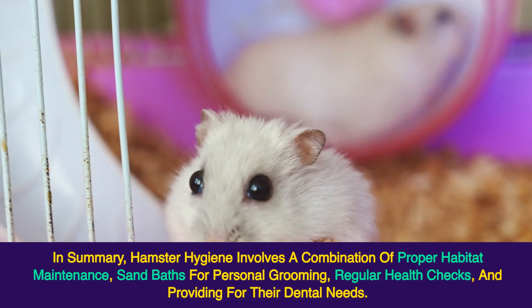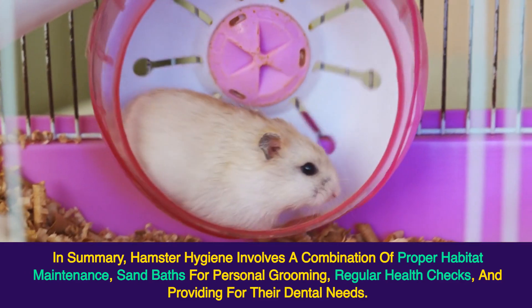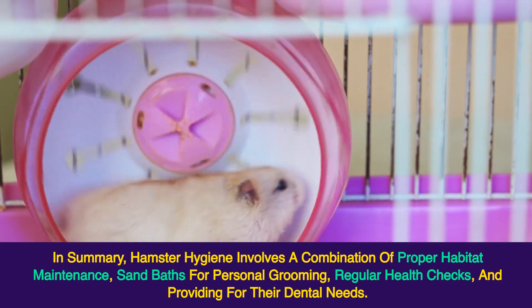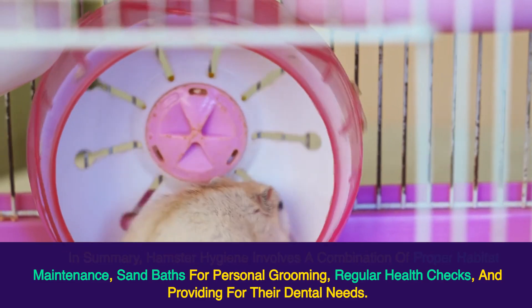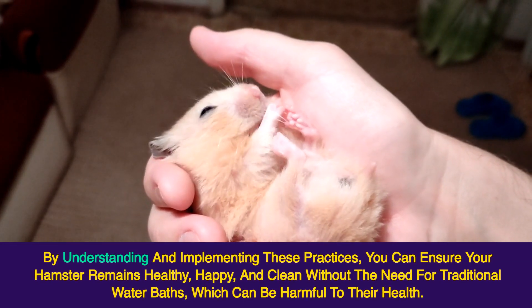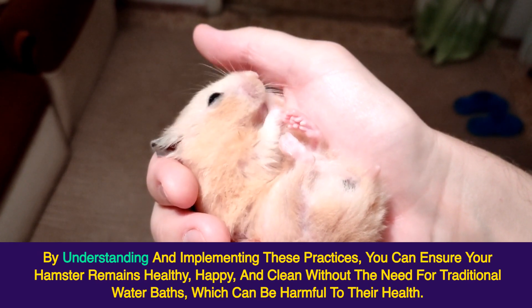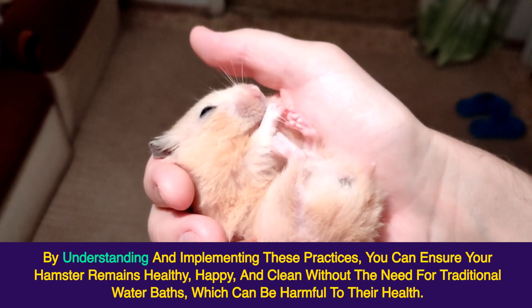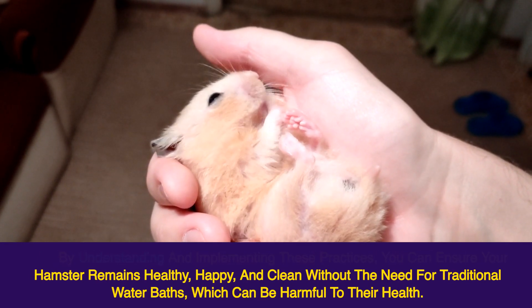In summary, hamster hygiene involves a combination of proper habitat maintenance, sand baths for personal grooming, regular health checks, and providing for their dental needs. By understanding and implementing these practices, you can ensure your hamster remains healthy, happy, and clean without the need for traditional water baths, which can be harmful to their health.